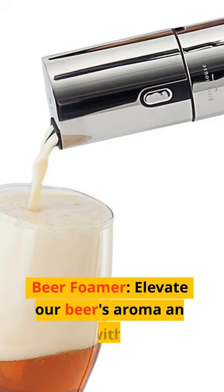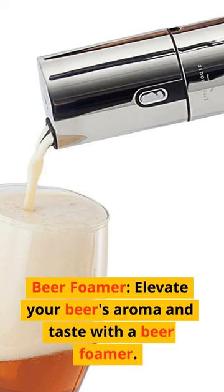Number 1: Beer Foamer. Elevate your beer's aroma and taste with a beer foamer.